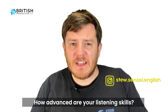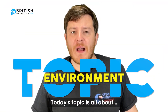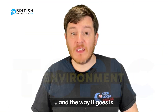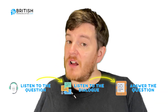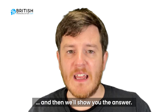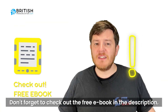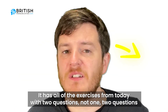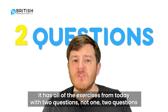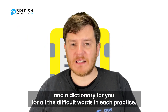How advanced are your listening skills? Today we have 10 questions for you to check it out. Today's topic is all about the environment. Listen to the question, listen to the dialogue, answer the question, and then we'll show you the answer. Don't forget to check out the free ebook in the description — it has all of the exercises from today with two questions and a dictionary for all the difficult words in each practice.